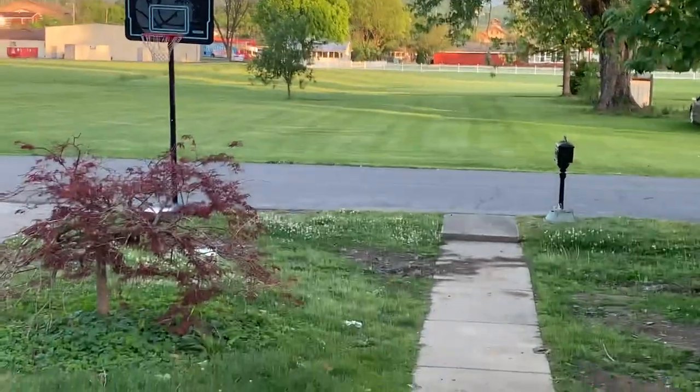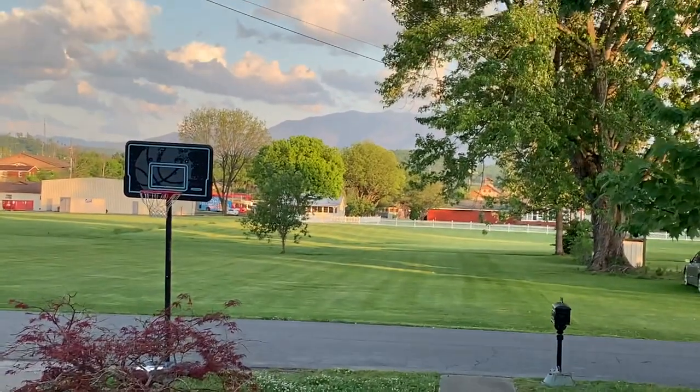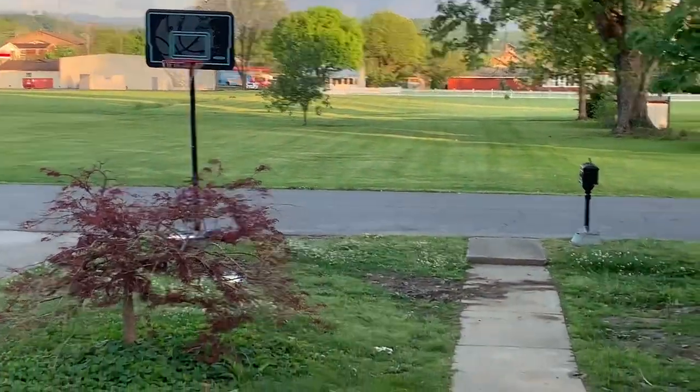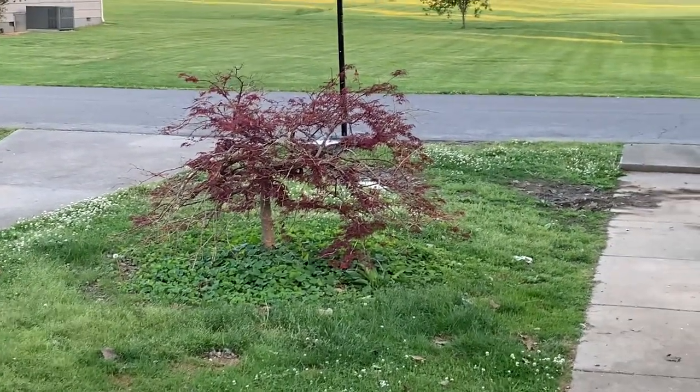Alright guys, welcome to this beautiful day. Look how gorgeous our mountains look back there today. What we are doing is I'm going to tell you about...